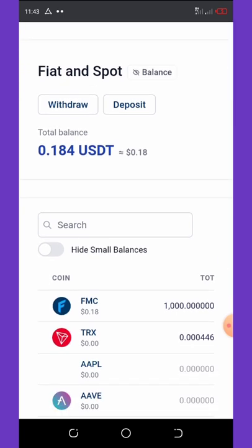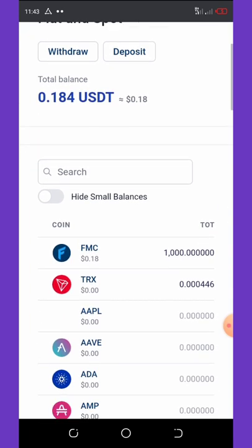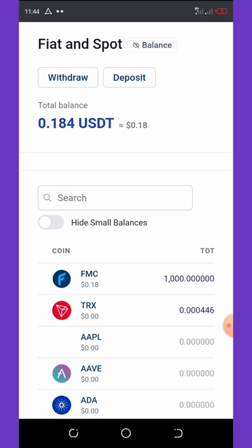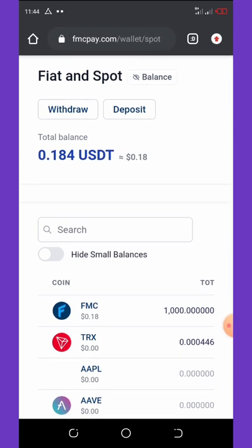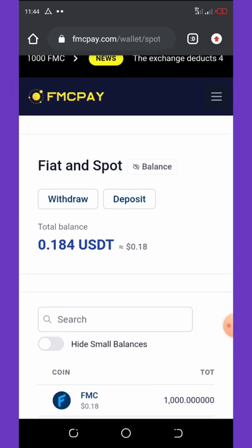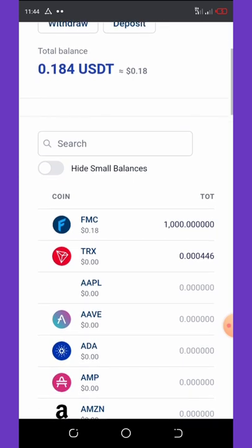FMC coin is the website's private token. The advice I'm going to give you is that you just have to hold this coin, because most exchange website coins become very expensive over time. If you can hold this coin for up to one year, you're going to be making a lot of money, because this exchange is going to get more popular and their coin is going to become more expensive.